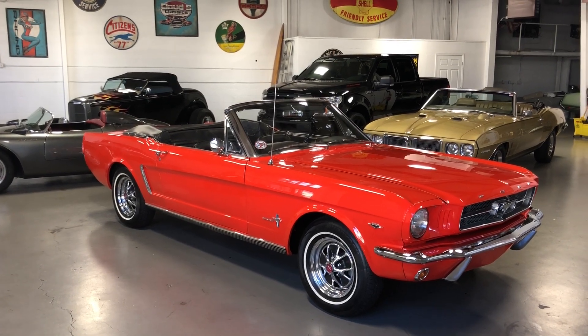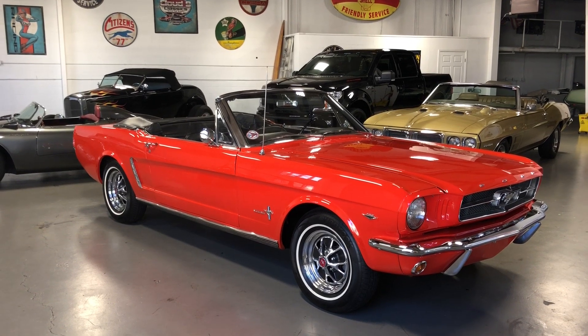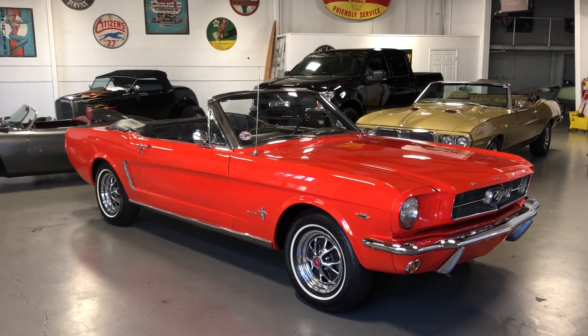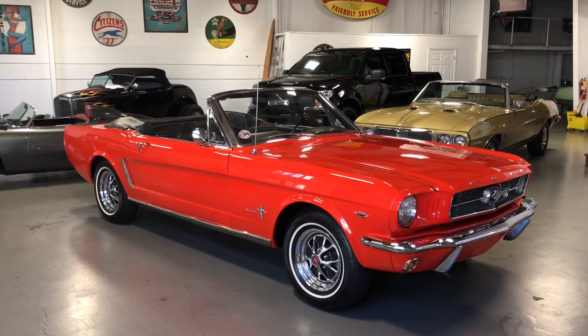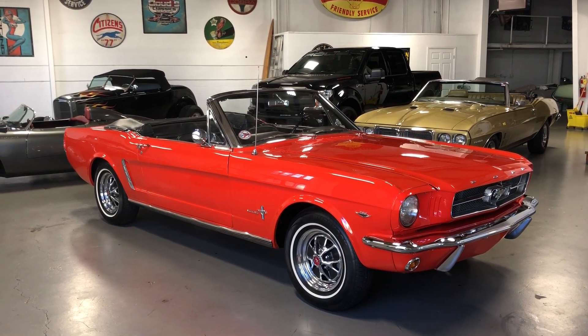Hey, this is Roy from Cloud9 Classics here in Alpharetta, Georgia, inside the showroom checking out this gorgeous piece of Americana classic history. This is a 64.5 Ford Mustang convertible.